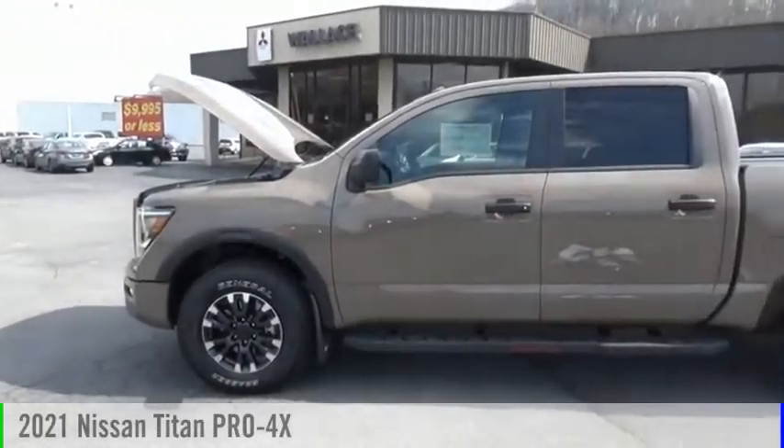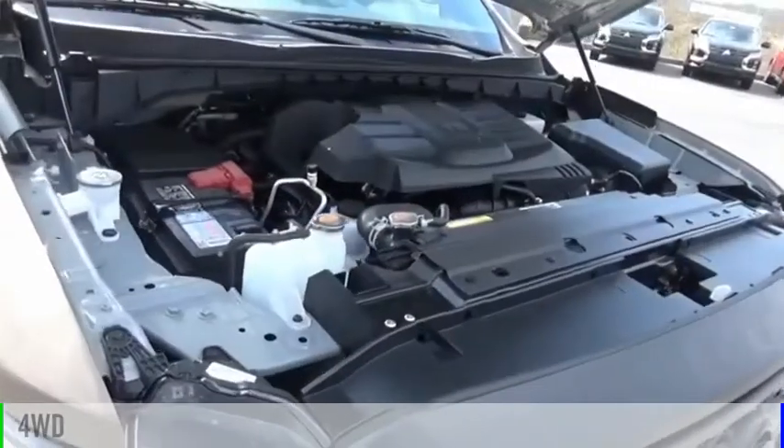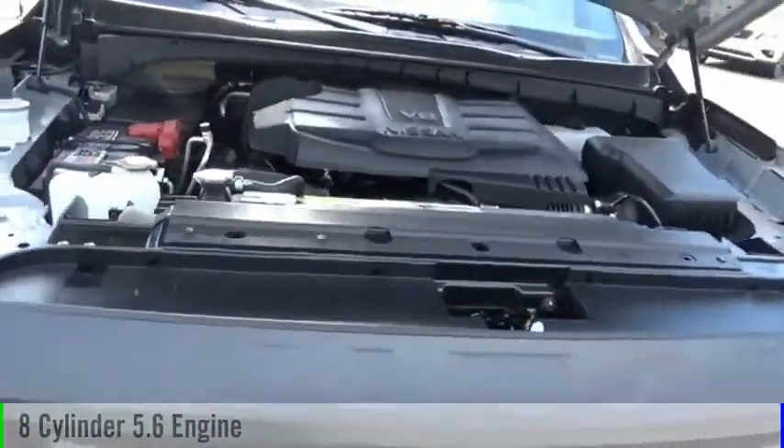Come test drive the 2021 Titan. This vehicle is powered by a four-wheel drive, eight-cylinder, 5.6 liter engine.